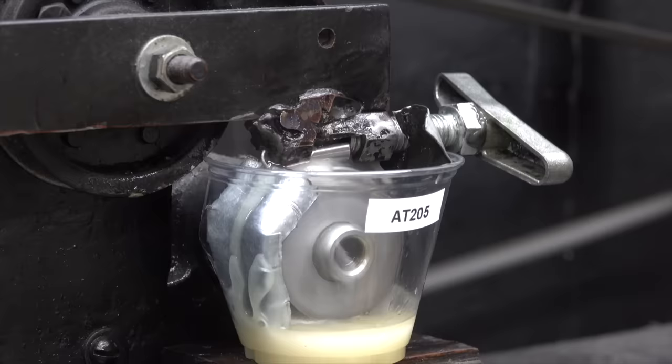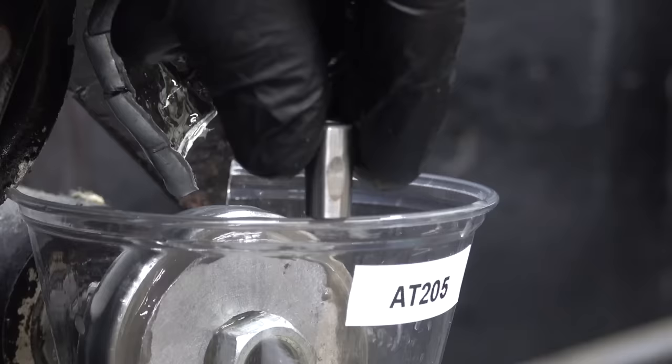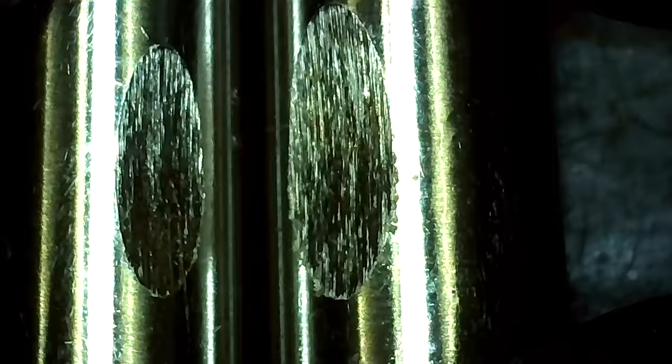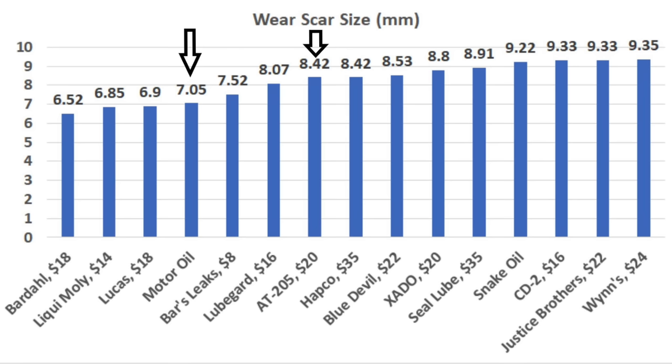The test pen is very hot and blowing off some steam. The AT205 test pen has a pretty large wear scar at 8.42 millimeters. So AT205 offers less lubricity than motor oil, but it seems safe enough to use and well worth it if it can stop an oil leak.